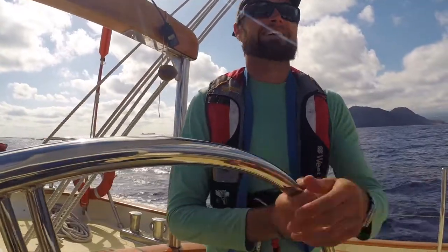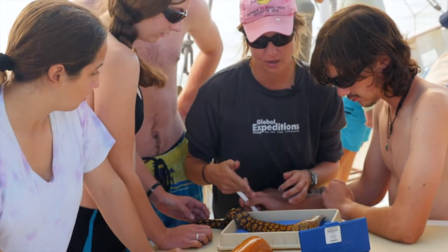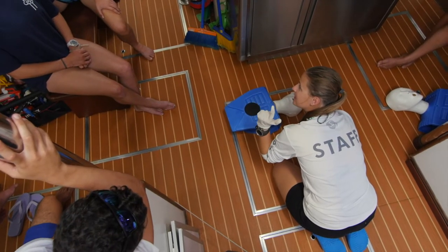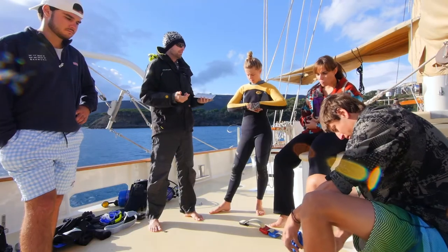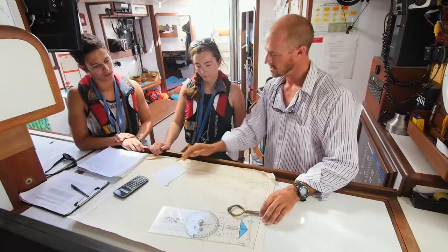Our staff includes U.S. Coast Guard and MCA licensed captains, marine scientists, oceanographers, medically trained personnel, and PADI SCUBA instructors. The student to staff ratio is typically four to one, providing close interaction and individual attention.